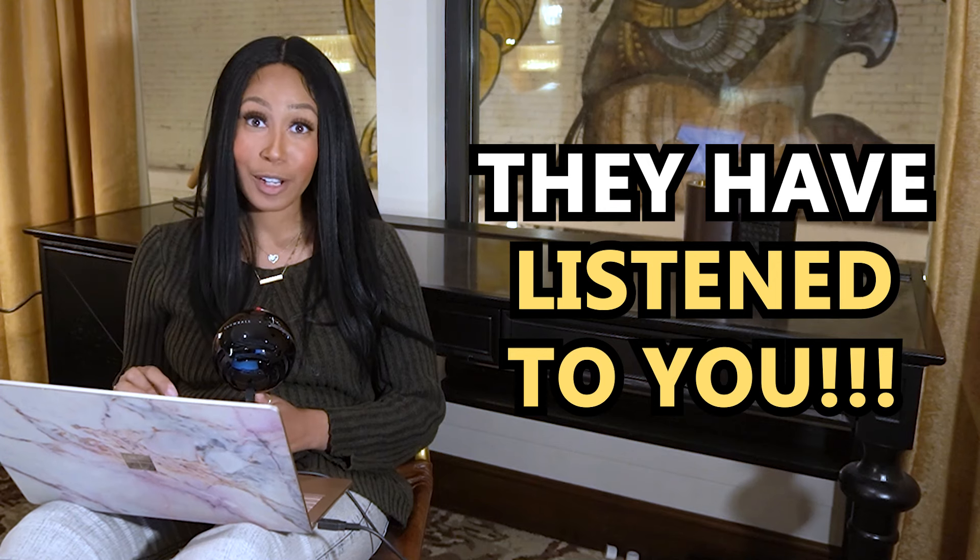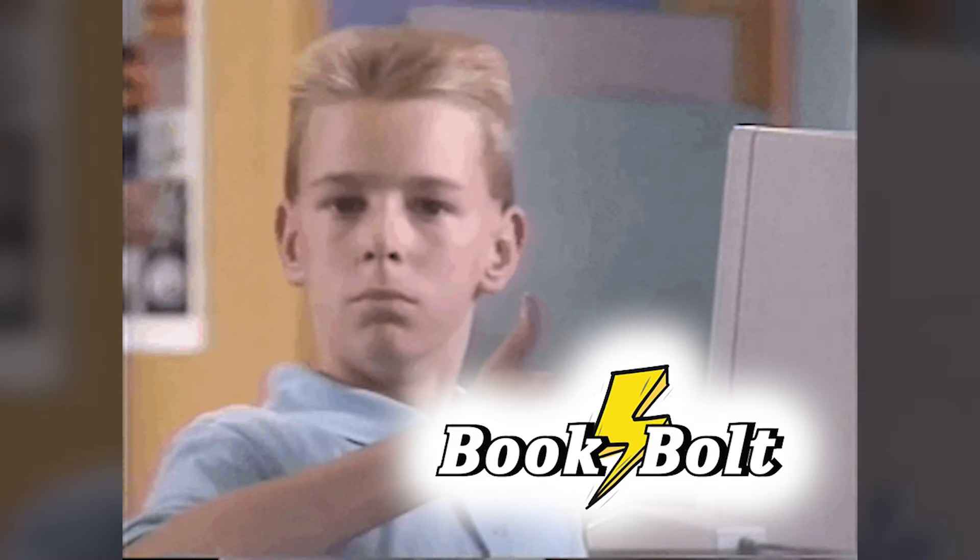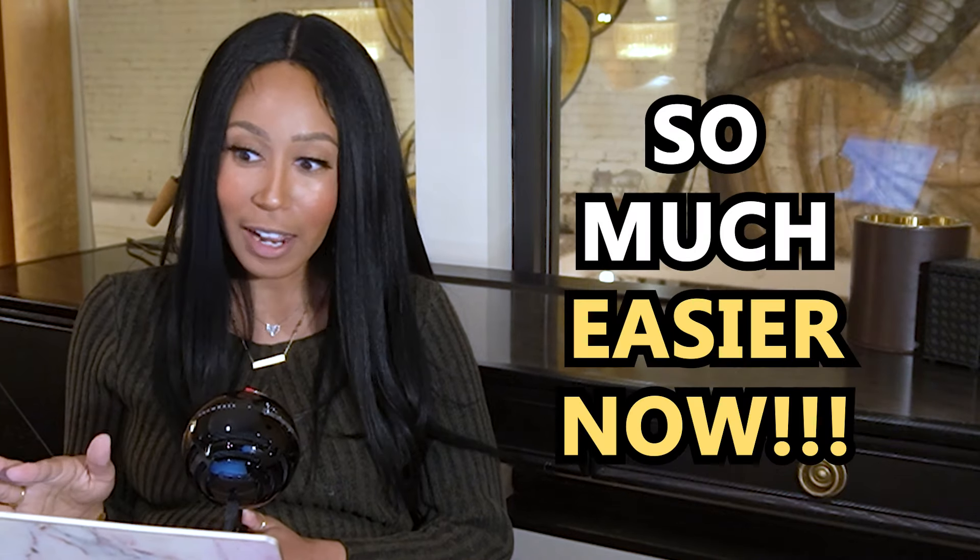They have a free trial to test out the software and see how you like it. For anyone who has used Book Bolt before, they have listened to your feedback, done a complete overhaul of their website, added all new features, and made so many great things. I got to play around with the software before this video, and they have made so many changes that make it much easier. You can have this done in literally just a few clicks of the button.